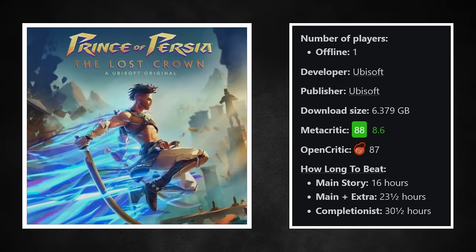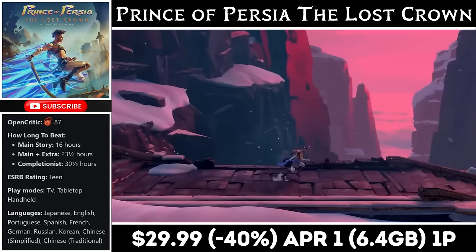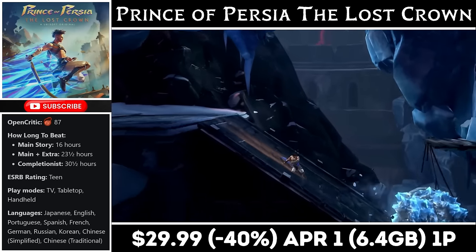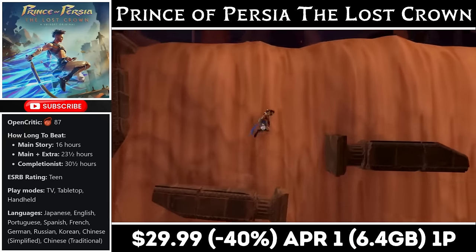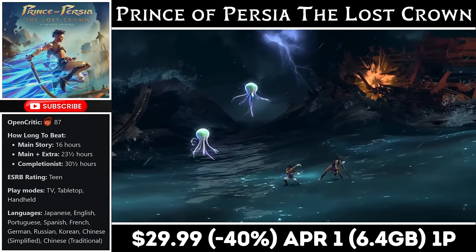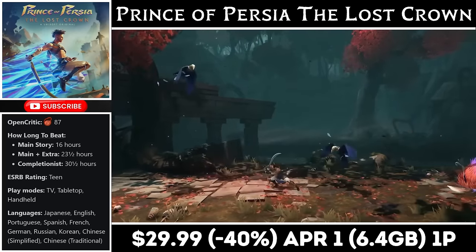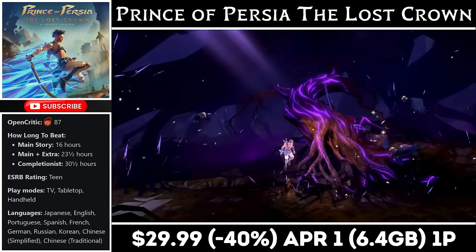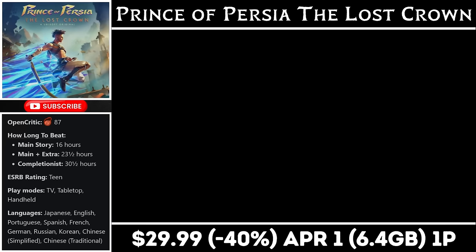Prince of Persia: The Lost Crown is an incredible action platformer that released at the beginning of the year. It gives us more than 15 hours of amazing gameplay and the download comes in at about 6.5GB. The combat is incredible with many different attacks and abilities, and you can equip different items to become even more powerful. The gameplay is smooth and the care put into every aspect sets it apart from others in the genre. I love how you can pin things on the map to remember to come back to them — very useful as the map opens up. Right now you can grab it for just $29.99, marked down 40% to an all-time low, with the deal ending on the 1st of the month. A deluxe edition with in-game extras and a digital guidebook is also available for a few dollars more.